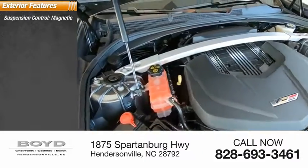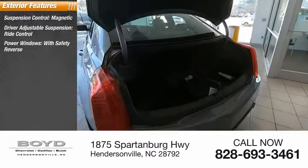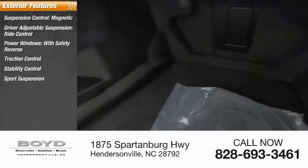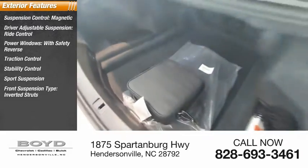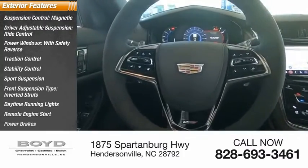Suspension control magnetic, driver adjustable suspension, ride control, power windows with safety reverse, traction control, stability control, sports suspension, front suspension type inverted struts, daytime running lights, remote engine start, power brakes.